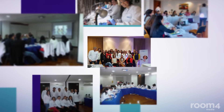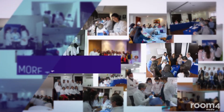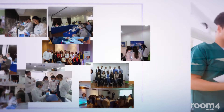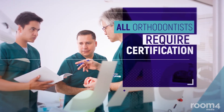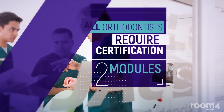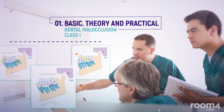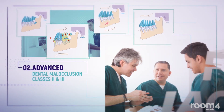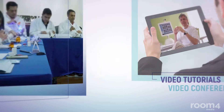The FlowJack system has been extremely well received and is currently being used around the world by more than 350 certified orthodontists. All orthodontists require certification to use the system. There are two modules to be covered: Module One — Theory and Practical, Dental Malocclusion Class 1; and Module Two — Advanced, Dental Malocclusion Classes 2 and 3. This training may be done in person or via video tutorials and video conference.